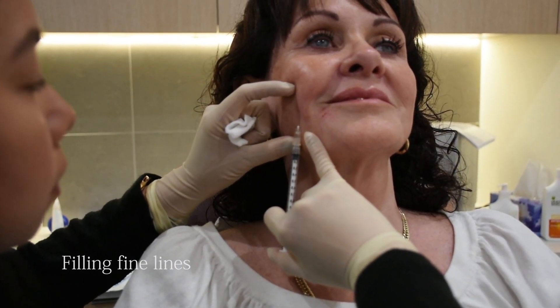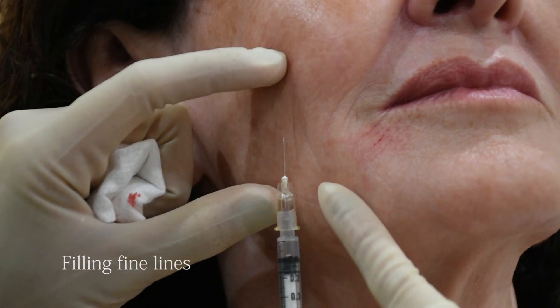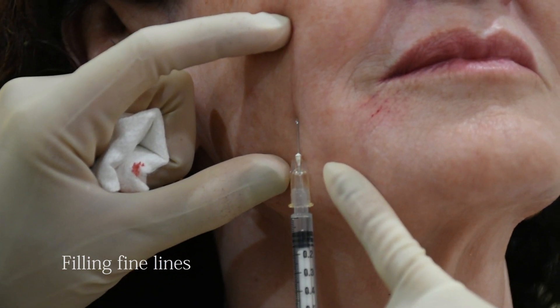It's important that your clinician knows how to make subtle tweaks in correct places, with the right amount of product, as opposed to overfilling the lines and totally changing the way you look.